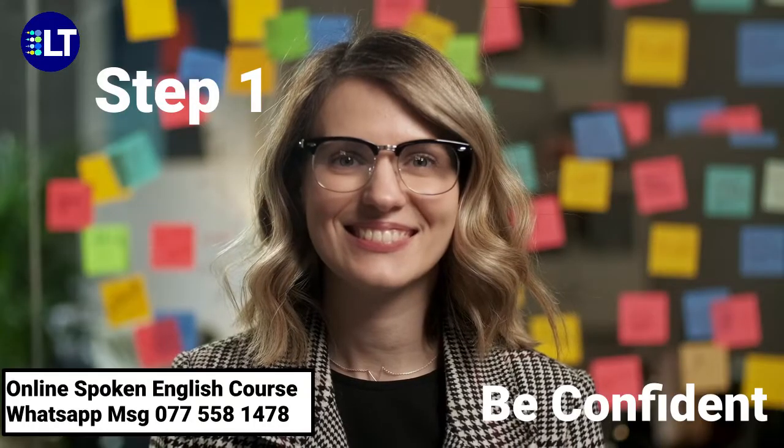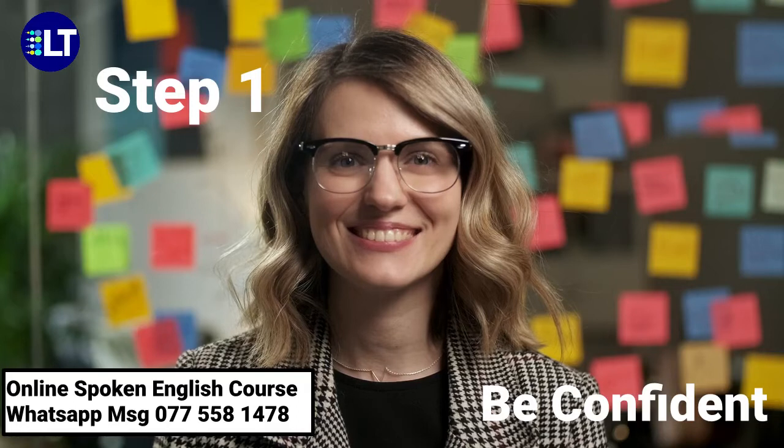Step 1: Confident. Make mistakes and learn from them. Don't be afraid.